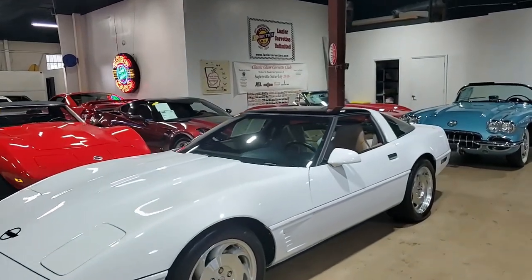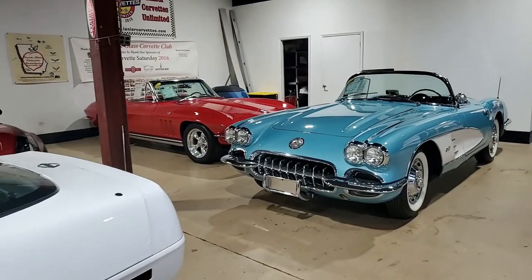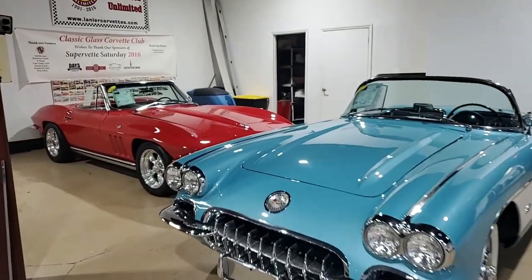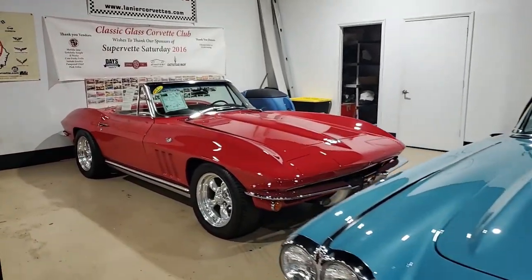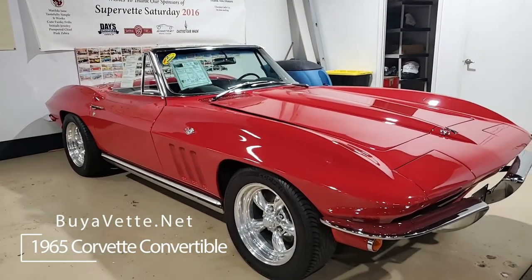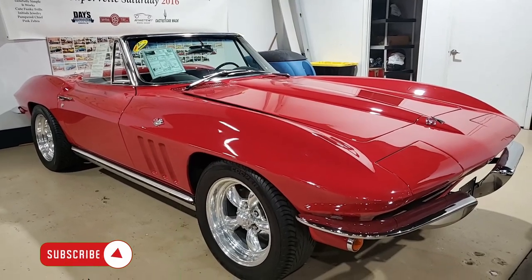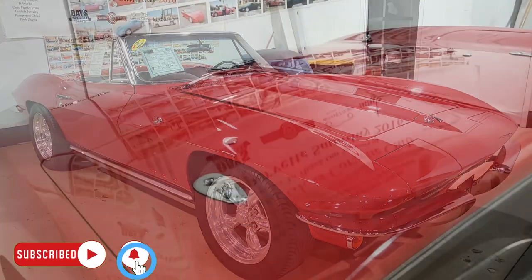You'll find no better deal on any classic Corvette than what you'll find right here at buyavet.net. We have a great selection of early year classic Corvettes and we guarantee you're going to find our prices to be bargains compared to what you'll see a lot of other places. This is the case with this 1965 Chevrolet Corvette convertible.